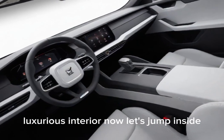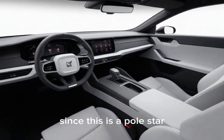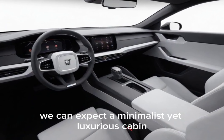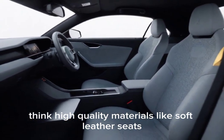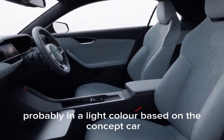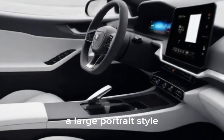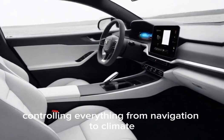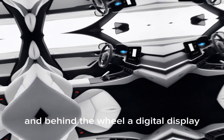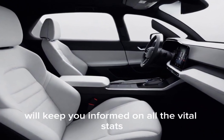Luxurious interior. Let's jump inside. Since this is a Polestar, we can expect a minimalist yet luxurious cabin. Think high-quality materials like soft leather seats, probably in a light color based on the concept car. A large portrait-style touchscreen will likely be the center of attention, controlling everything from navigation to climate. And behind the wheel, a digital display will keep you informed on all the vital stats.